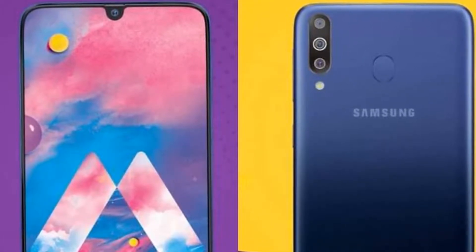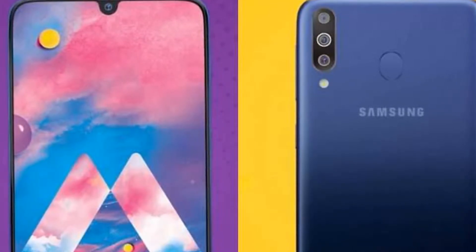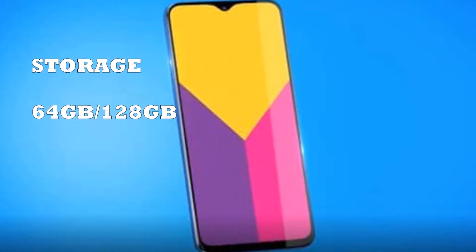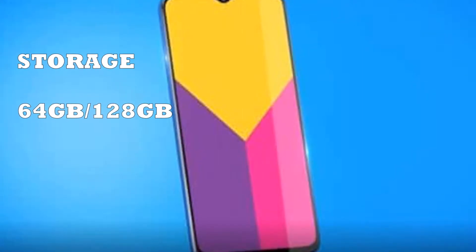The Samsung Galaxy M30 comes with internal storage of 64GB, which is huge for keeping numerous data and large files. It also has a memory card slot which can be expanded up to 512GB when required.